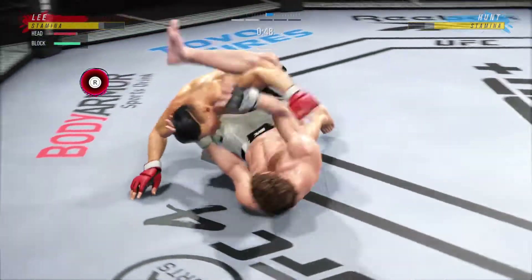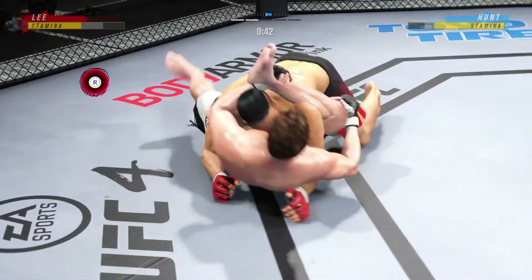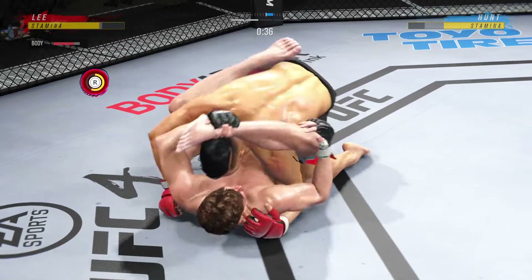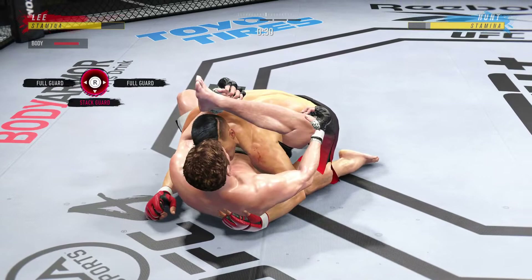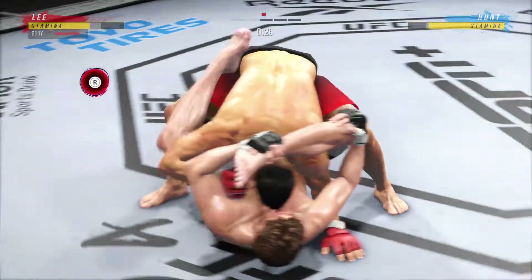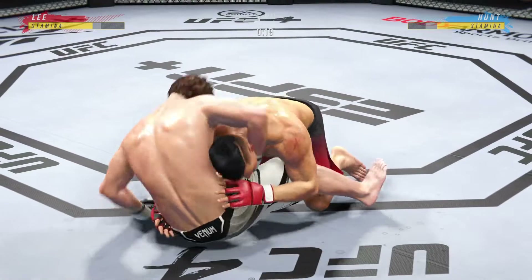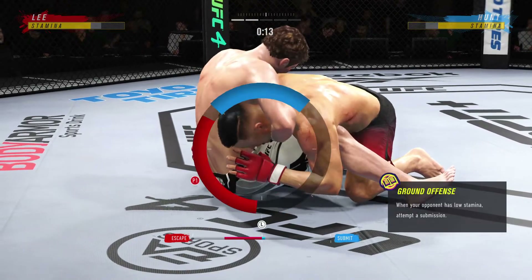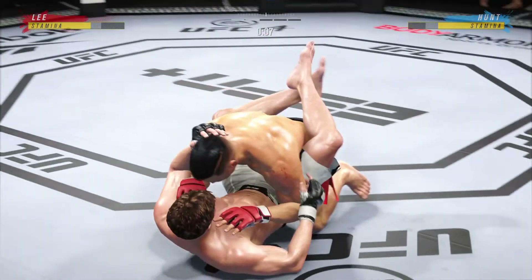Full guard here, DC — we'll see how soon he tries to pass. He needs to be passing immediately. In the full guard is where you are in most danger as a top fighter, because they have all of their submissions — the guillotine, the arm bar, the Kimuras — all their locks when they're in full guard. So if you pass, you really do limit the danger you're in from the top position. Nice work from the bottom — tags him with a punch, looking for a guillotine.